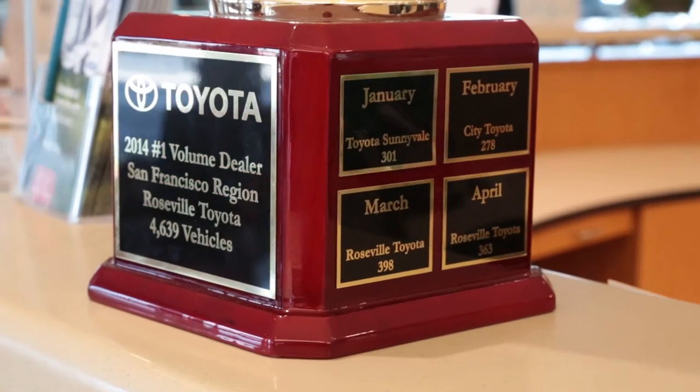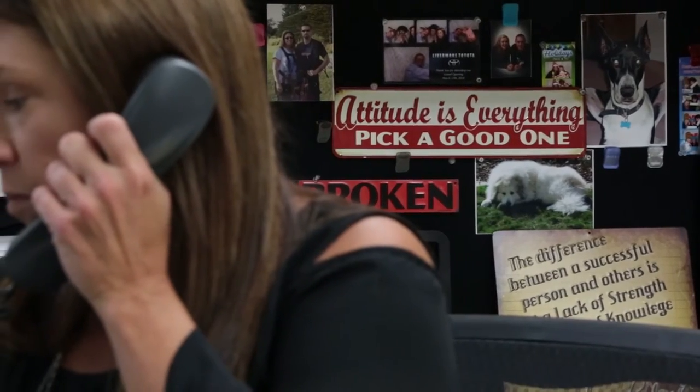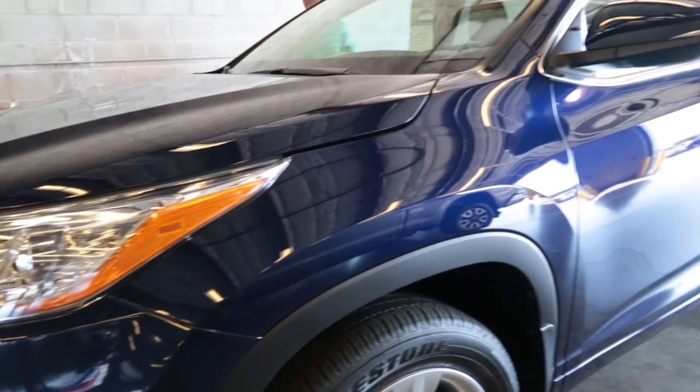Hi, I'm Charles Dean, General Sales Manager of Roseville Toyota. We are the number one new car volume dealership in the San Francisco region. My name is Melissa Cole and I'm the finance director here at Roseville Toyota. I think that all customers want to make sure they're protecting their investment. There's one way to keep your paint looking good and that's to make sure you put some kind of protection on it, and we use Celajet.